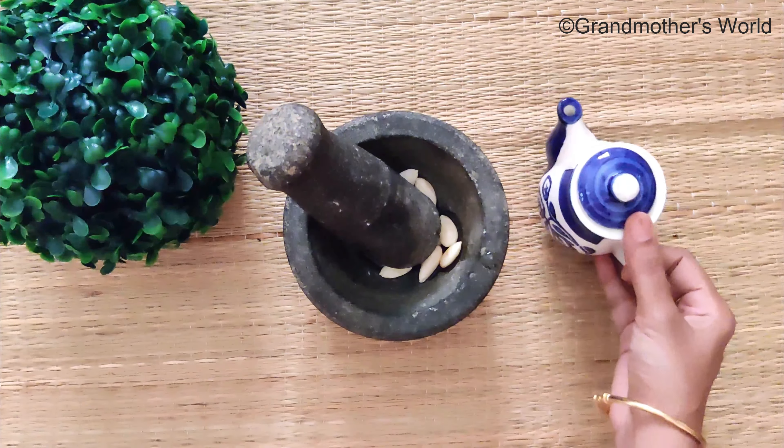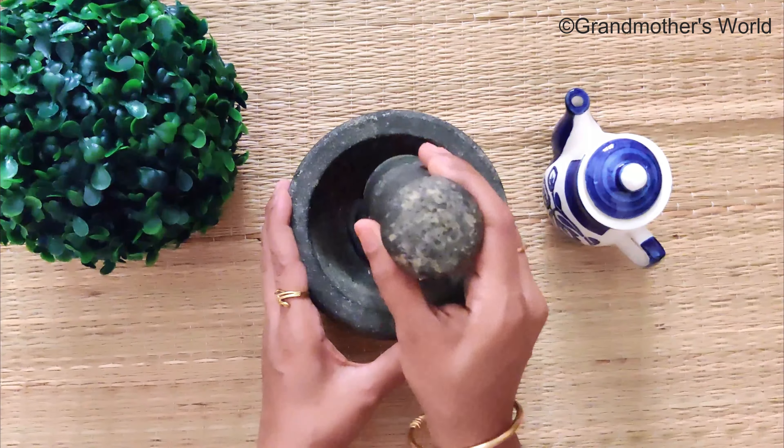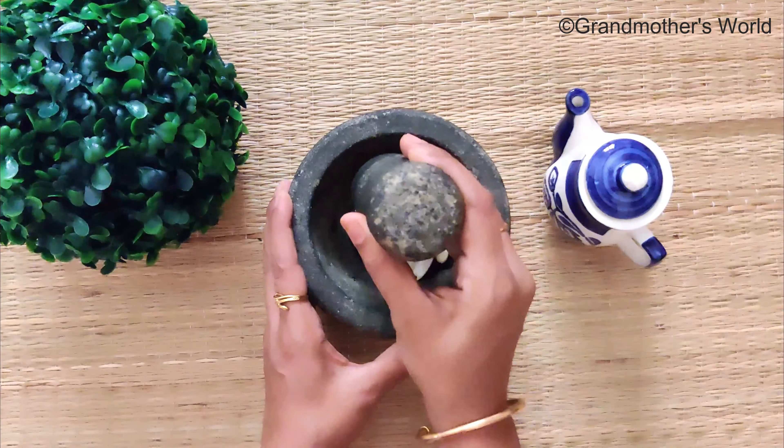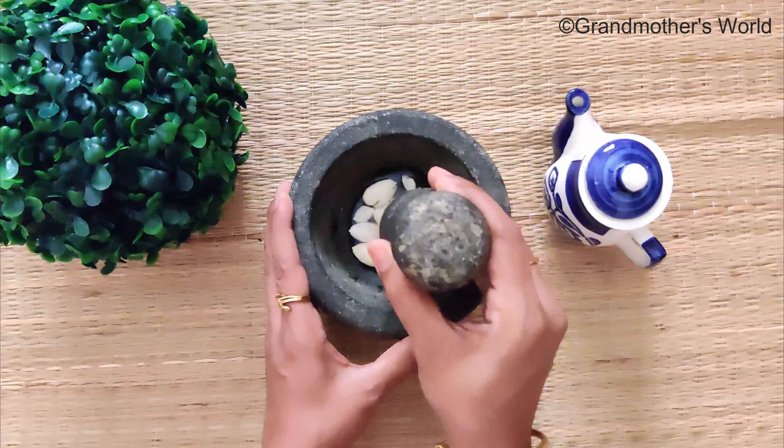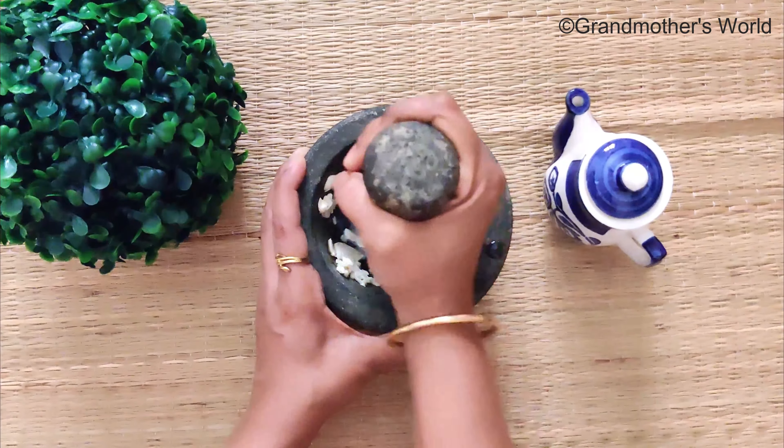Almonds are rich in vitamin E, which nourishes and softens the skin when applied daily. This cream will also help to protect the skin from damages caused by UV exposure. It improves the overall complexion of the skin and will give you an even tone.